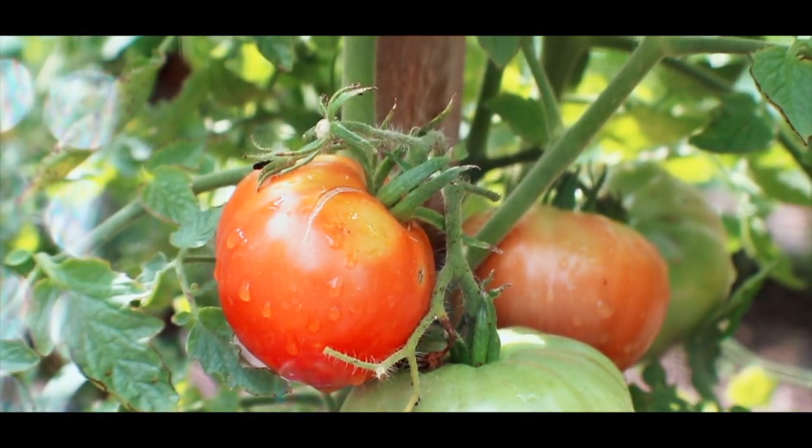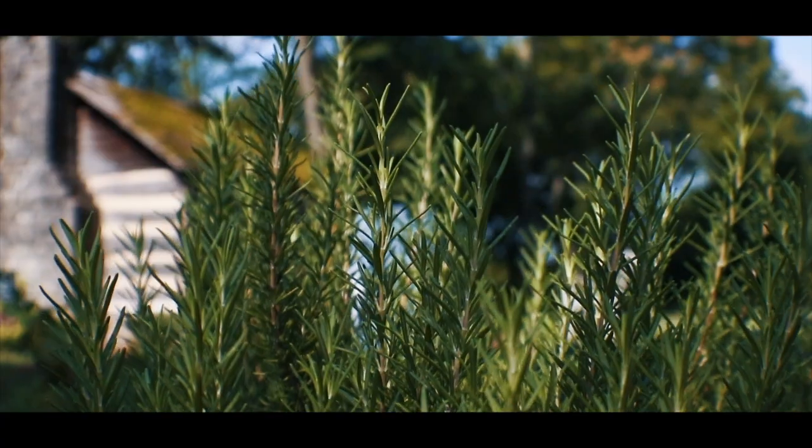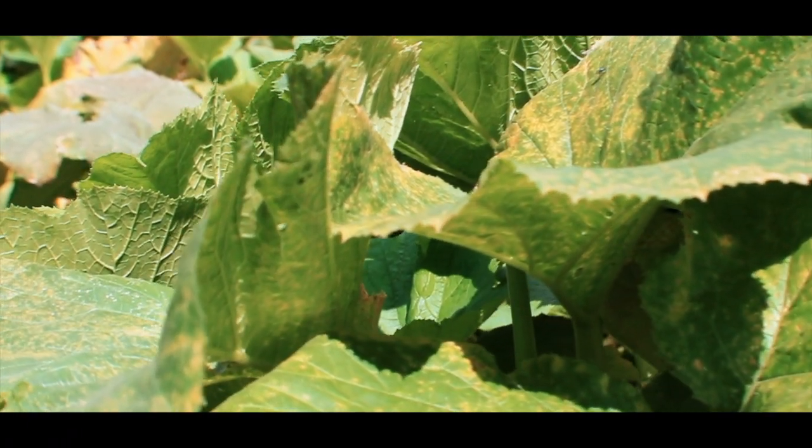The plants in the garden are based upon written materials from 1870. All the plants and trees are heirloom varieties which were documented by the Carter family, tended by members of the Carter family and enslaved laborers before the war.